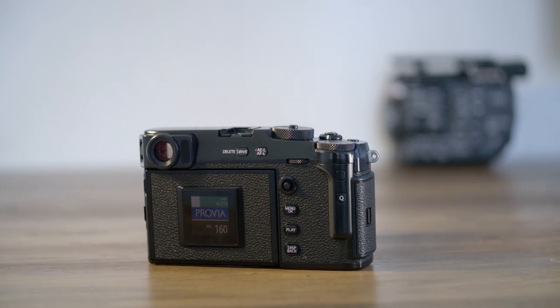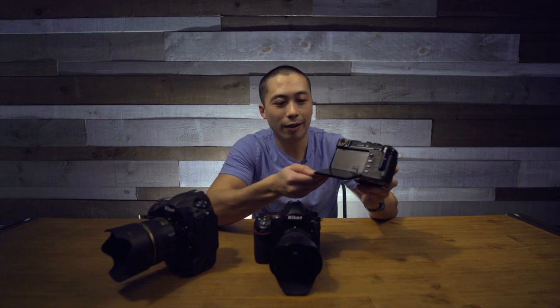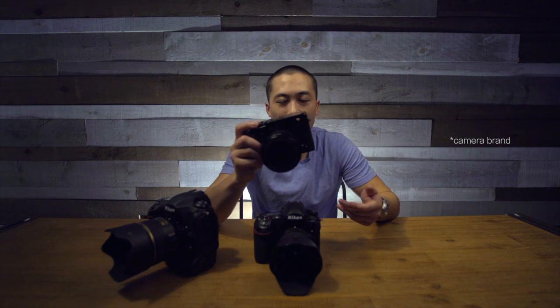The back is something you don't really see anywhere else. You have this hidden screen where it feels analog, but you actually have the benefits of a fully digital screen. And you've got this hybrid viewfinder that no other camera has.